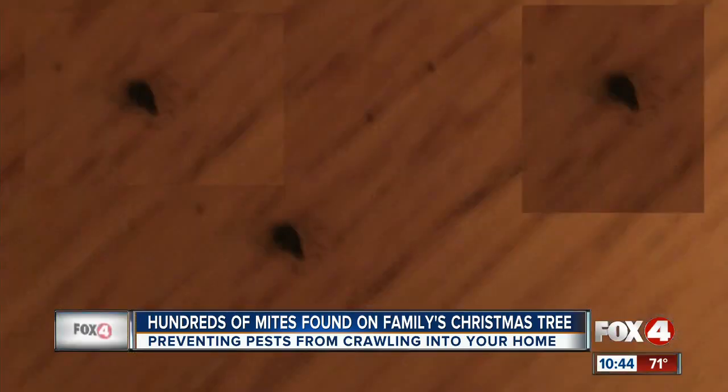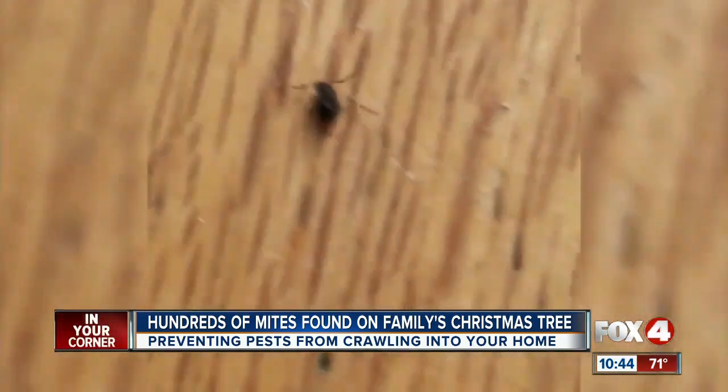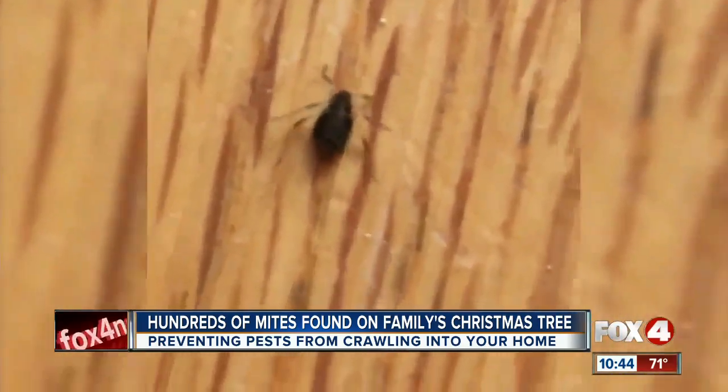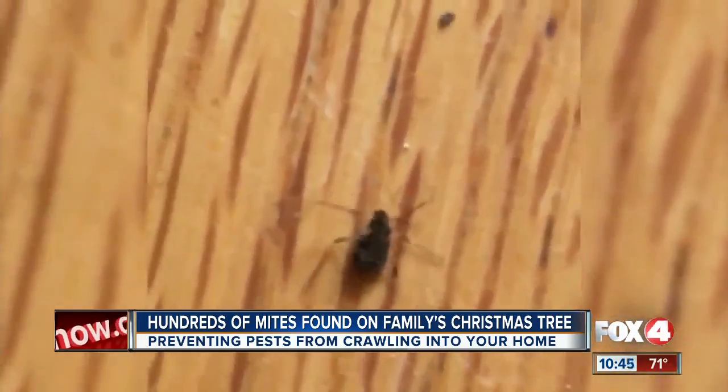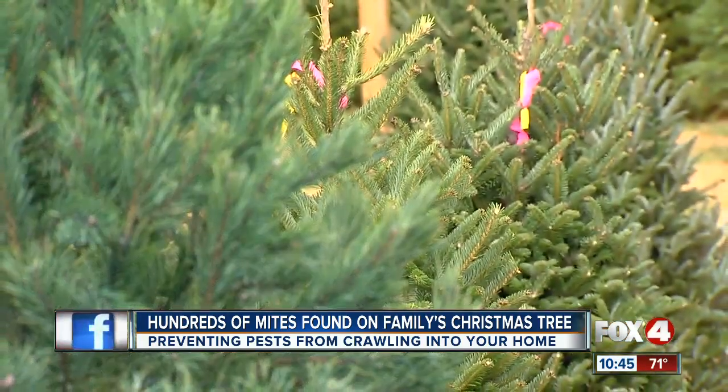These are mites, and they were hibernating in a family's Christmas tree. After several days of settling into their new home, they decided to hatch and crash the party. Once introduced into a warm environment such as a house, they tend to reactivate and wreak havoc around the Christmas tree.